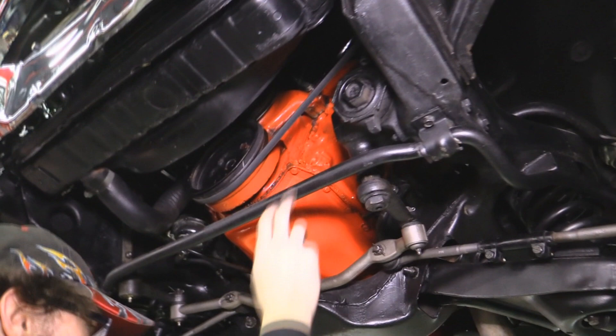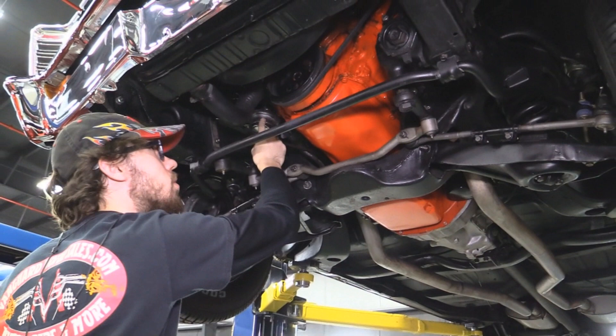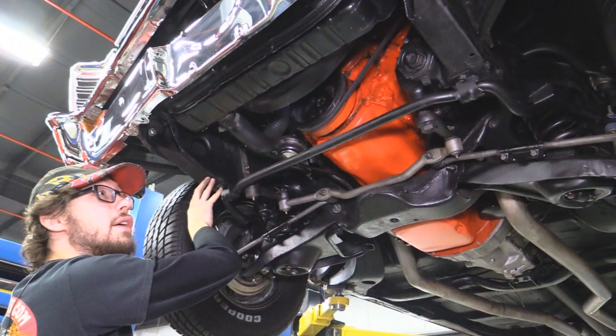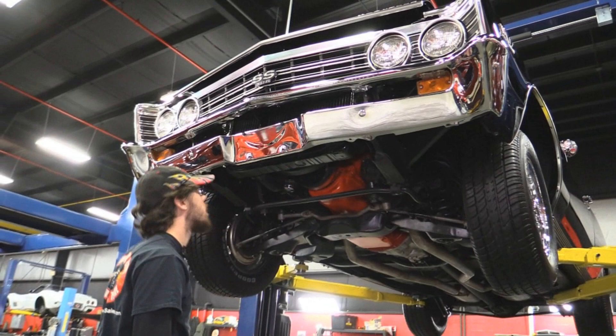We've got manifolds on this car, not headers — nothing wrong with that. Exhaust with stock mufflers looks beautiful all the way through. All rubber components look like they're in good shape. Aftermarket fuel pump — more is always better when it comes to fuel on hot rods. The frame right in here is really typical for Chevelles to rot out, and this all looks nice and solid. Drain holes are clean — that's a big positive.